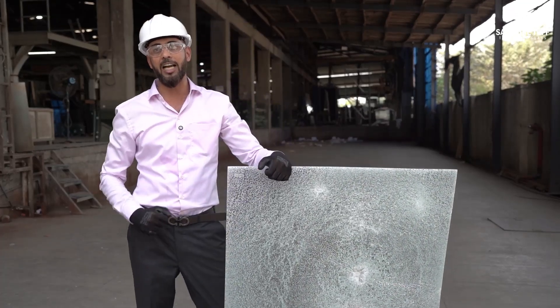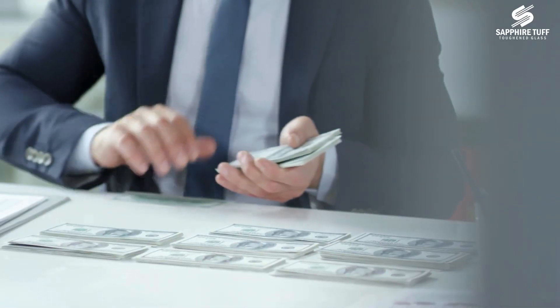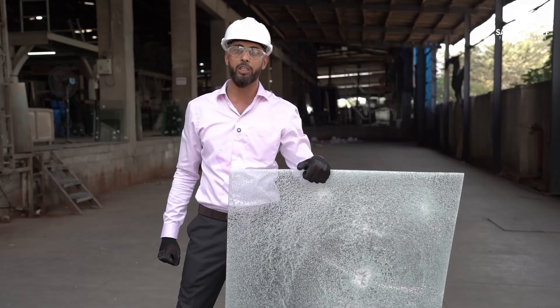In my opinion, this glass can actually be beneficial for places like jewelry stores, banks, and ATMs where thieves won't be able to see through the glass, adding an extra security layer.